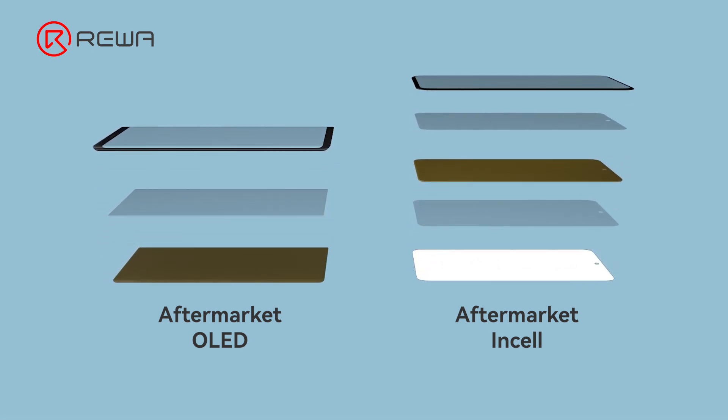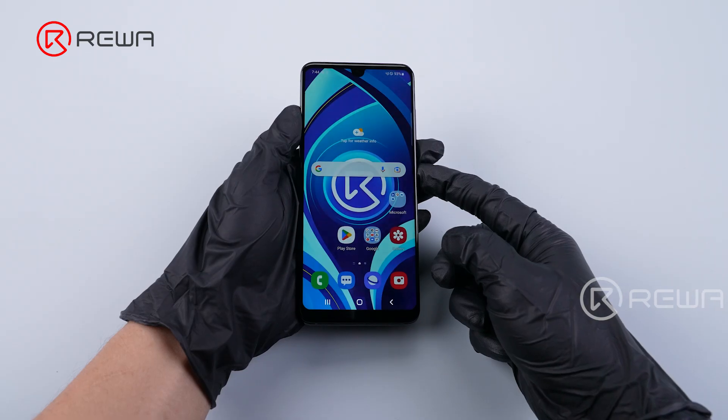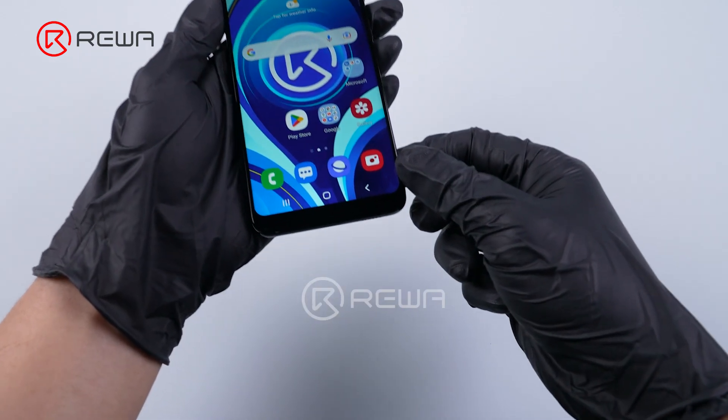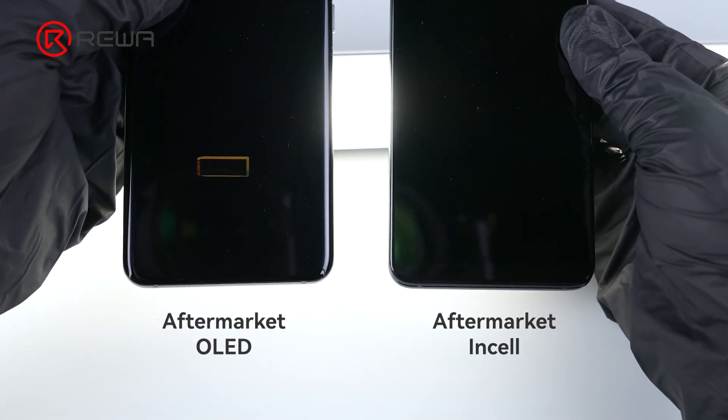Unlike the original OLED, Incel is actually a flat screen. One thing to note is that these Incel screens have a wider border at the bottom, thus a smaller viewing window. Also, fingerprint on display is no longer available.